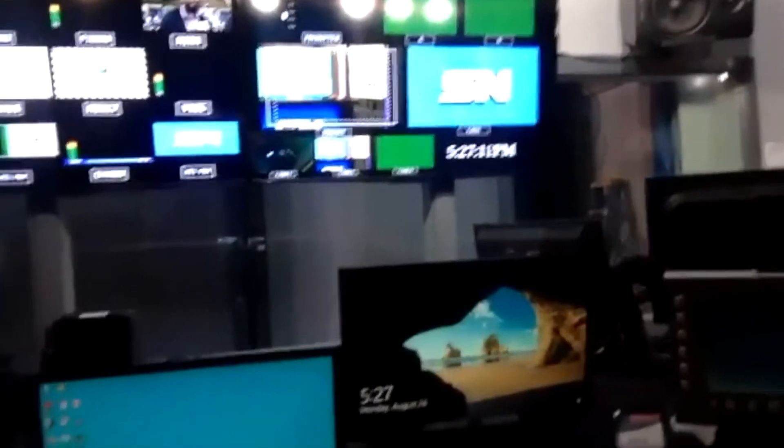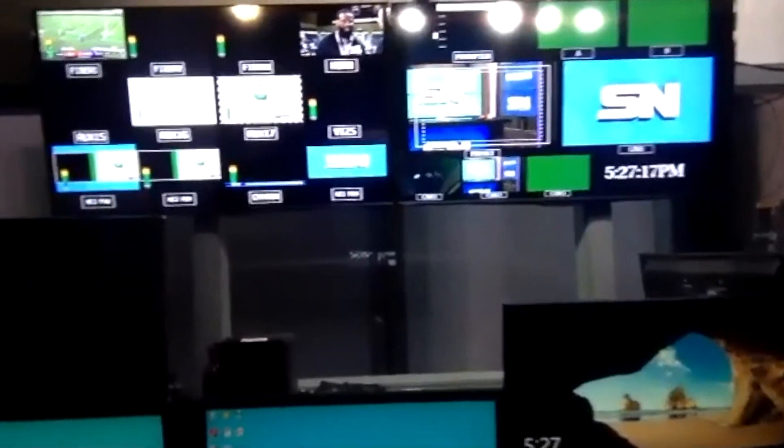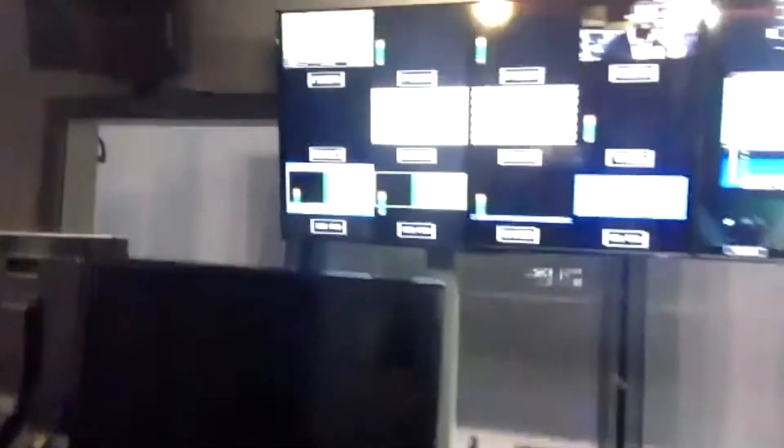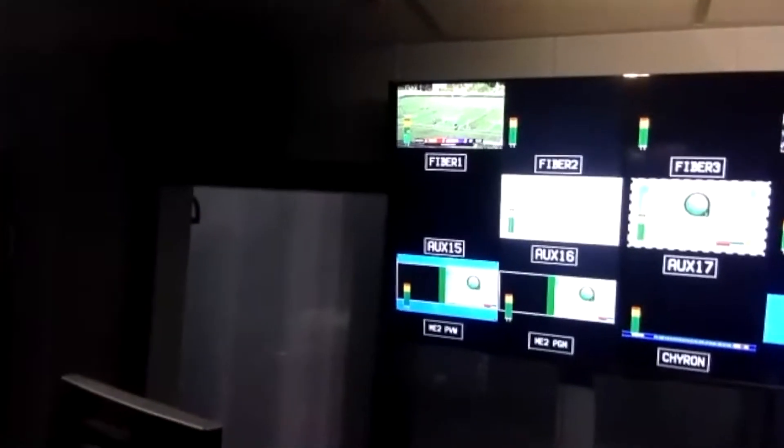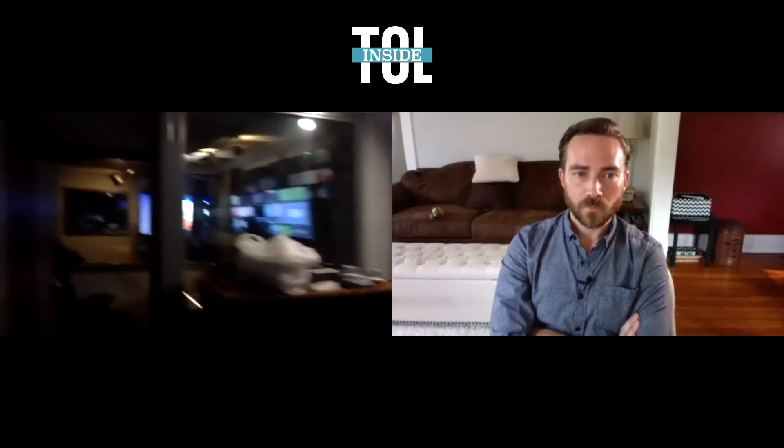This is the control wall where you can see all of the cameras. We can see different games coming in — as you can see up in that top corner, we have a soccer game getting set in right now. It takes a village because we usually have a bunch of different people back here making sure everything's timed out — running graphics, the director — and then we have an audio booth that runs the music, microphones, and game audio.